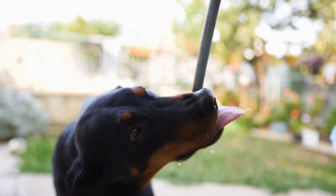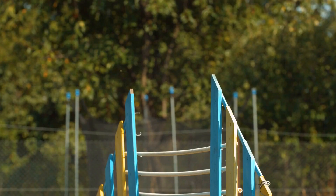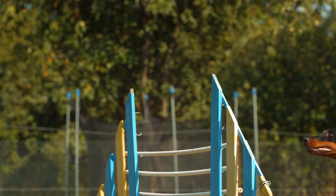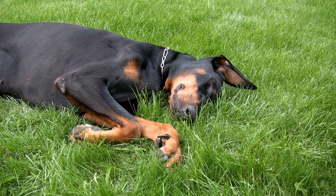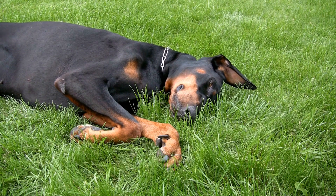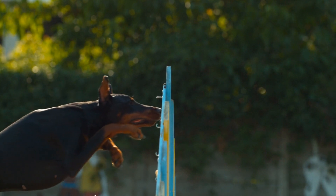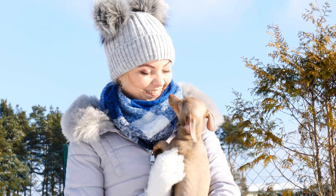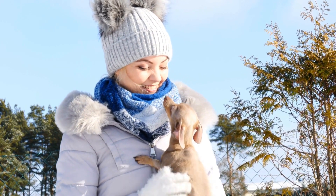Regular nail trimming is essential for your Doberman's comfort and paw health. Long nails can make walking uncomfortable and increase the risk of painful splits or breaks. Use a pair of dog nail clippers to trim the tips of their nails, being cautious not to cut too close to the quick, which can cause bleeding and pain. If you are unsure about how much to trim, consult your veterinarian or a professional groomer for guidance. Introduce nail trimming gradually to your Doberman, using positive reinforcement and treats to create a positive association.